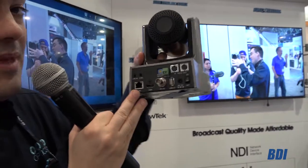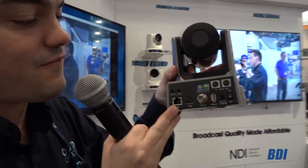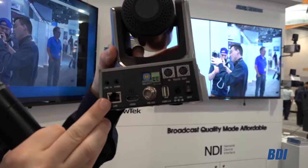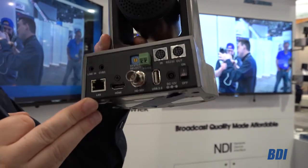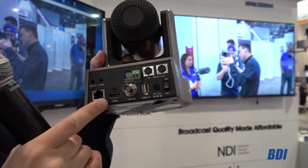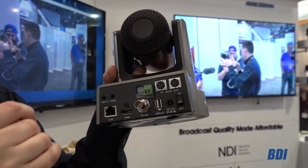For example, we have the IP — that's Ethernet connection for power over Ethernet. You can bring in audio. And you can also do something we'll talk about in just a moment, which is the new NewTek NDI. Everyone always loves the HDMI and the HD-SDI ports as well — all of that maintained with the brand new 30x camera.